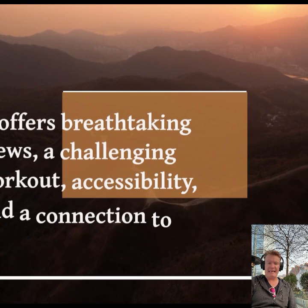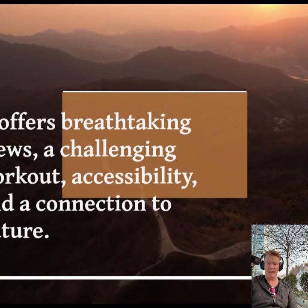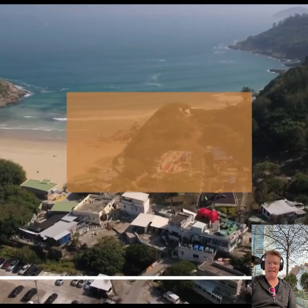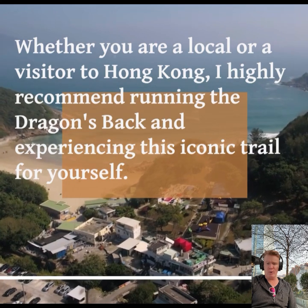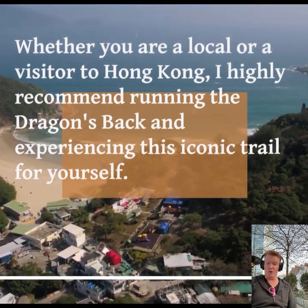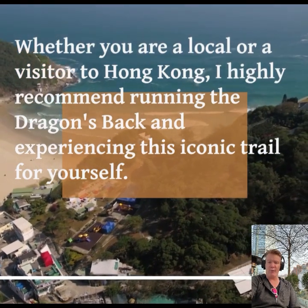In conclusion, running the Dragon's Back is a must-do experience like no other. It offers breathtaking views, challenging workouts, accessibility, and a beautiful experience. Whether you are a local or a visitor to Hong Kong, I highly recommend running the Dragon's Back and experiencing this iconic trail for yourself.